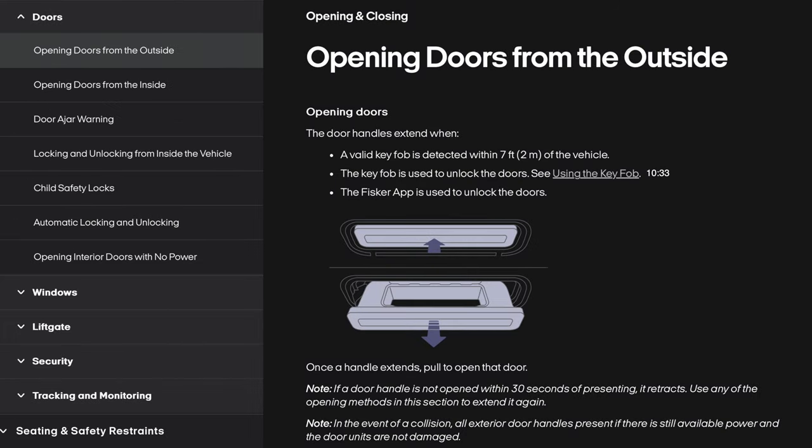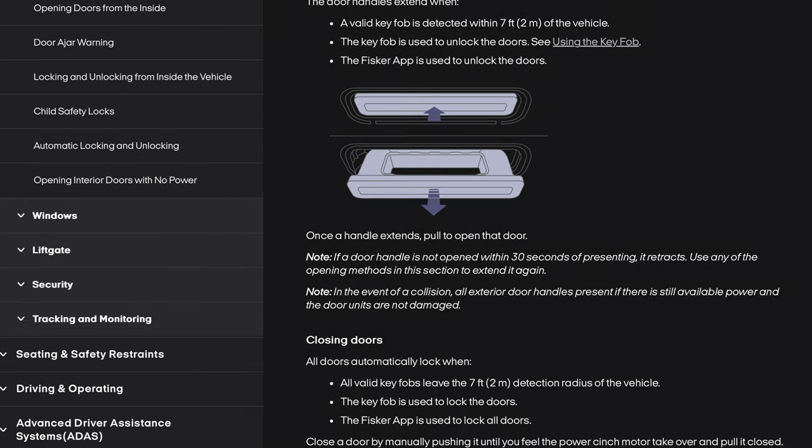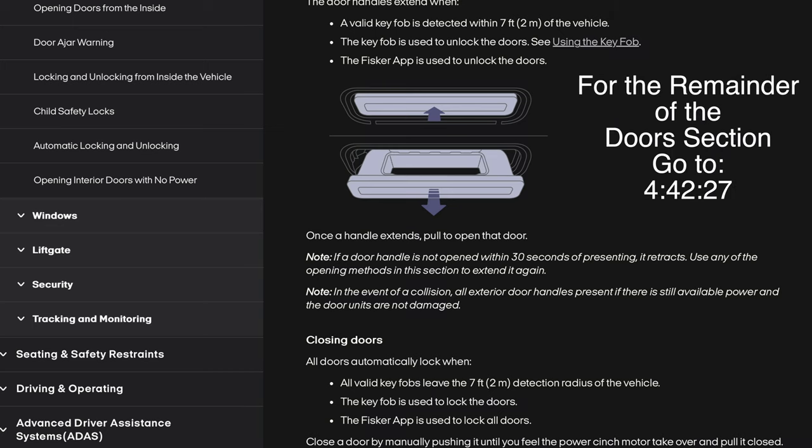On to the doors. Opening doors from the outside: the door handle extends when a valid key fob is detected within 7 feet of the vehicle. The key fob or the Fisker app is used to unlock the doors. Once a handle extends, pull to open that door. If a door handle is not opened within 30 seconds of presenting, it retracts. In the event of a collision, all exterior door handles present if there is still available power. Closing doors: all doors automatically lock when all valid key fobs leave the 7-foot detection radius. Close the door manually by pushing it until the power cinch motor takes over and pulls it closed.